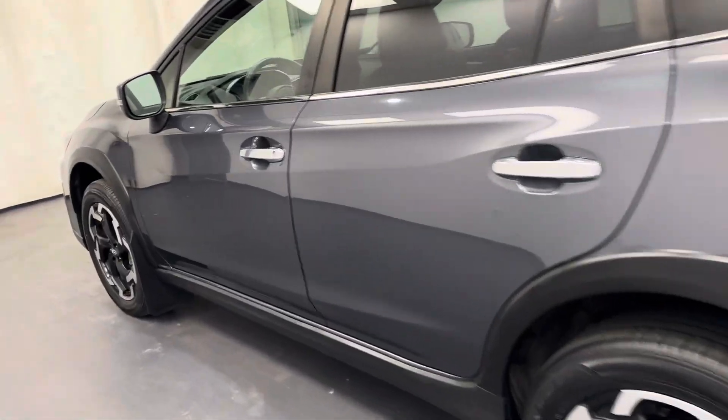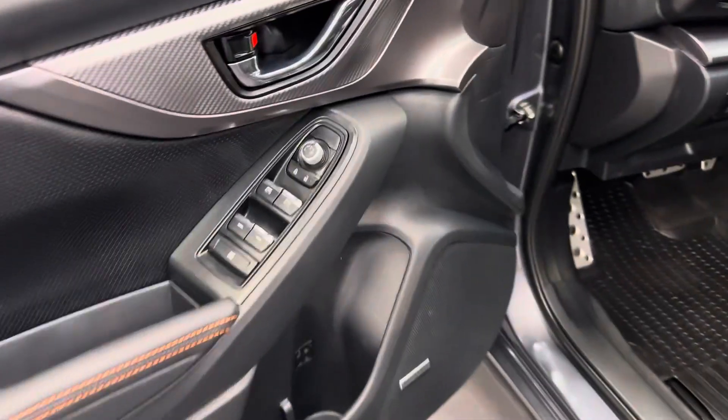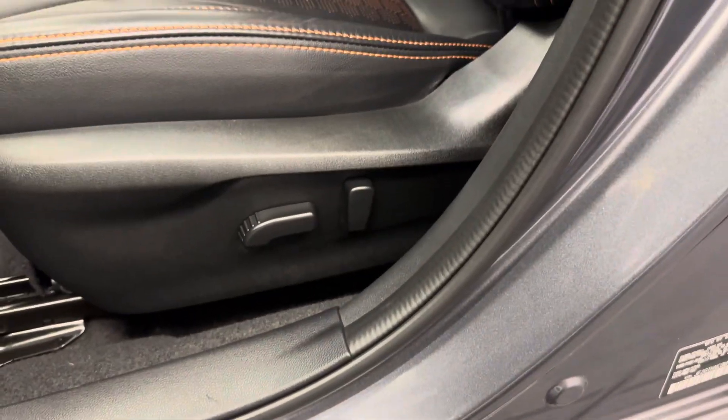Let's take a look at some of our interior features on this unit. We've got power windows, locks, and mirrors. Power driver's seat.